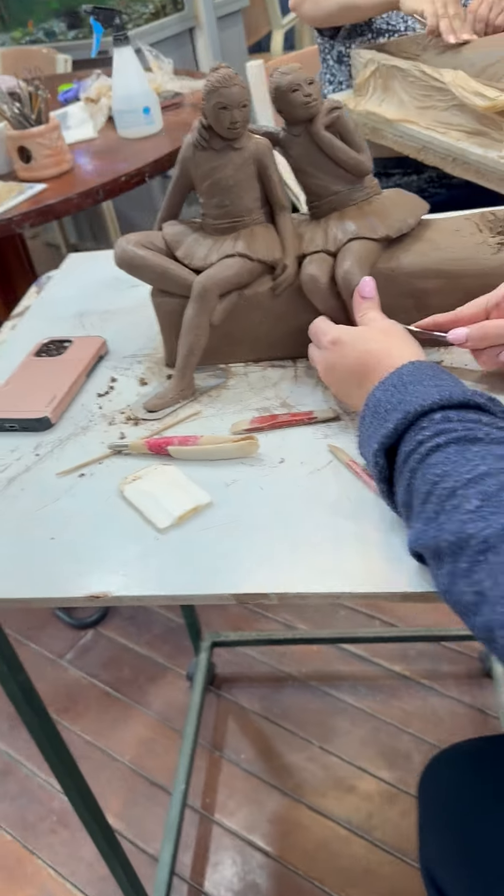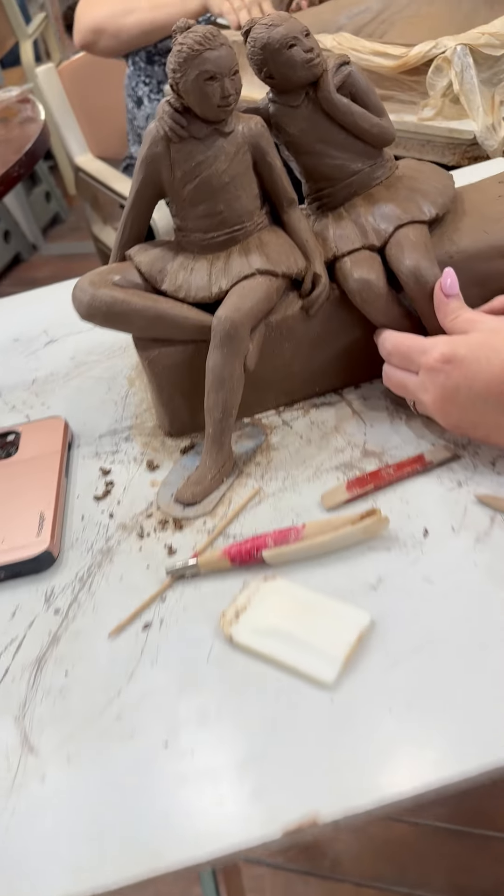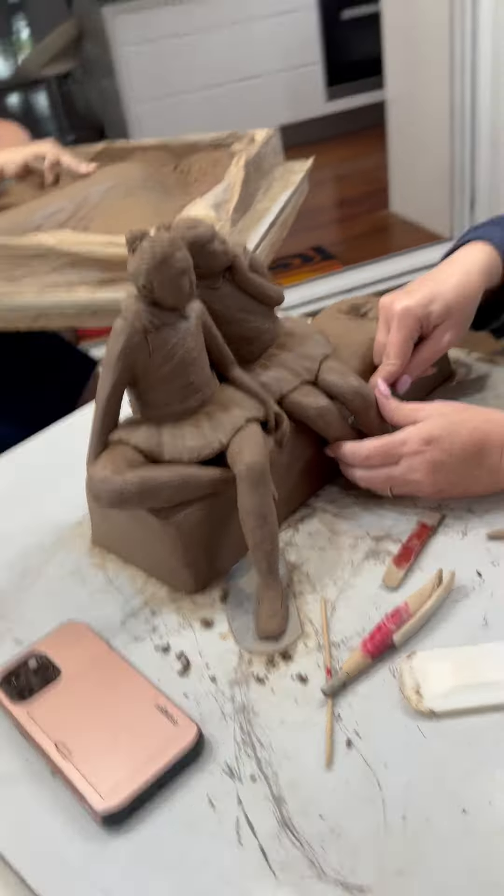We're about to stop for our afternoon coffee break. These two little girls are getting detailed — that face looks better, it still needs a little bit more work. And Trace is doing her lovely mother and child, really nice.